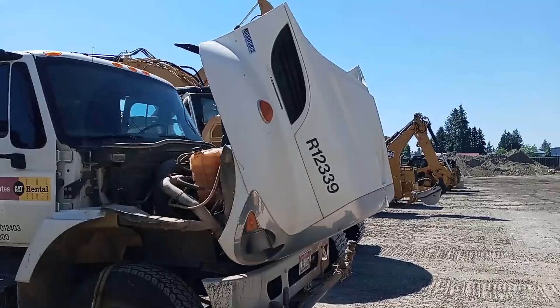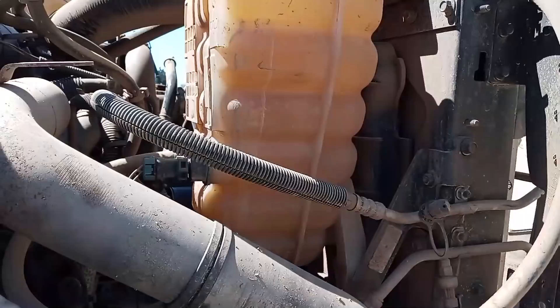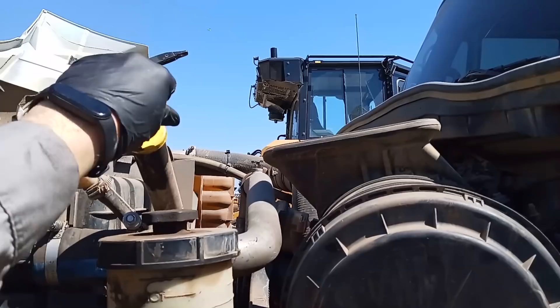Hey guys, Josh with the Adept Ape channel here. I often get asked what I think of Cummins, what I think of International. The other day I got a chance to look at an International — it was one of our rental trucks. There's no coolant in the reservoir. It got towed in; it was on a job site. Customer said it just stopped running, wouldn't start again. The tow truck driver said he thought something was majorly wrong with the engine — it won't start, sounds weird.